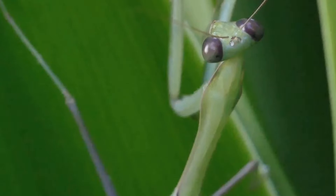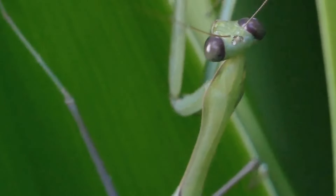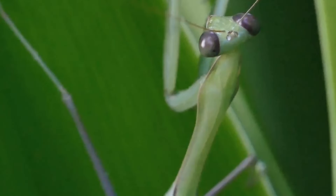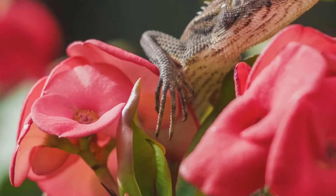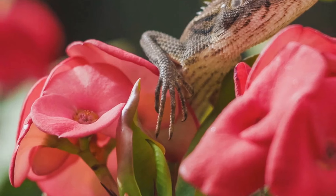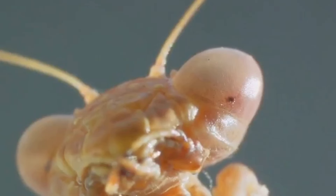By appearing as an enticing bloom, she lures unsuspecting insects which, instead of finding nectar, find themselves in the grasp of a hungry mantis. The contrast between her delicate beauty and predatory behaviour is a stark reminder of nature's intricate and often deceptive ways. This deadly beauty truly sets the bar high for our countdown.